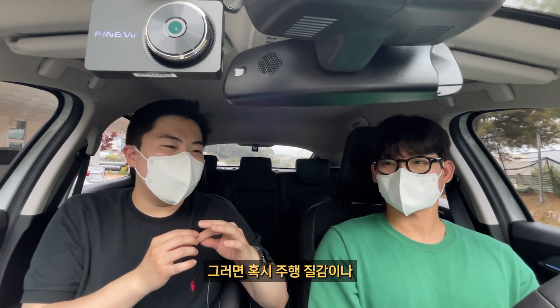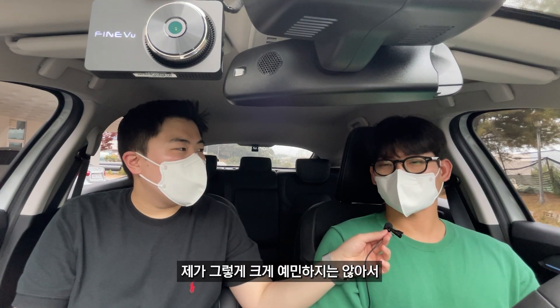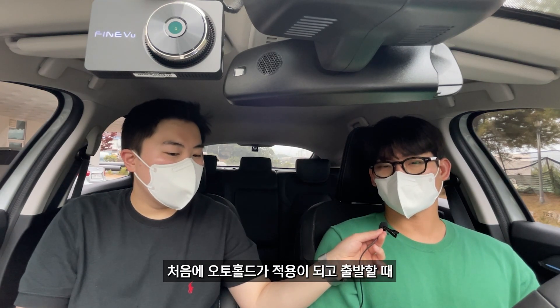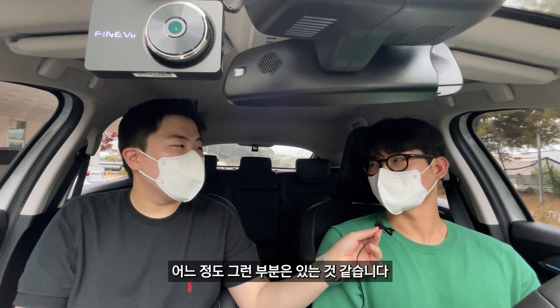주행 질감이나 미션 꿀렁임은 없나요? 제가 그렇게 예민하지 않아서 주행 중 꿀렁거림은 크게 못 느꼈는데, 처음에 오토홀드가 적용되고 출발할 때 바로 나가지 않는 부분은 어느 정도 있는 것 같습니다.